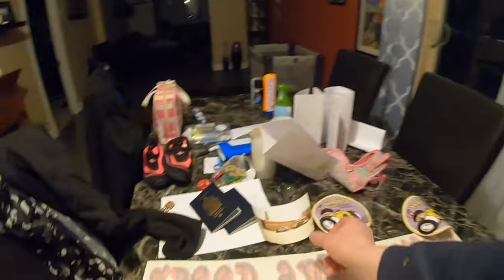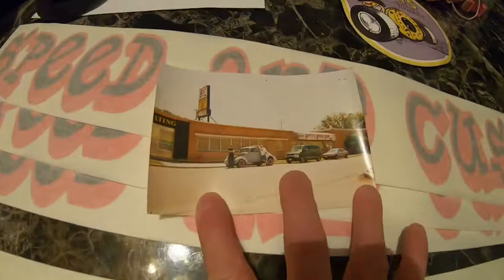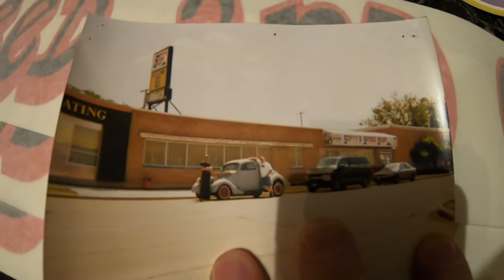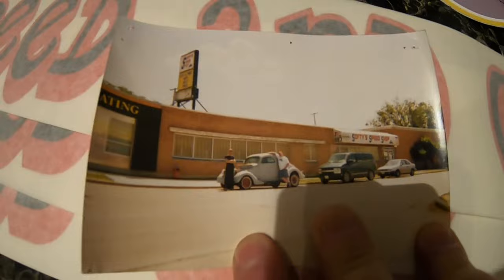I was looking through some magazines to take to the airport tomorrow and I found this old picture of my coupe way back in the day. I don't know how it's going to pick it up, but that's me in the black — many, many years ago. That's when I went to get safety. I was surprised when I actually found that picture.